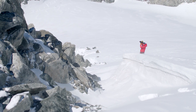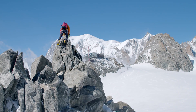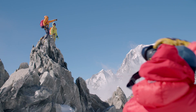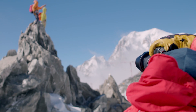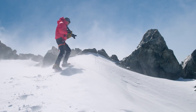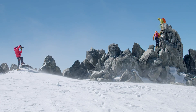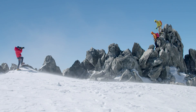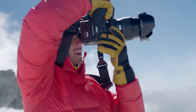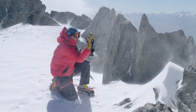I want you both to point towards the glacier. You will go with the snow and kick the snow!